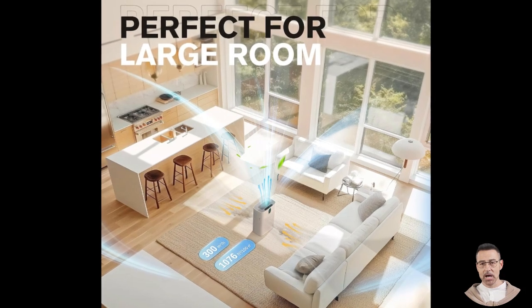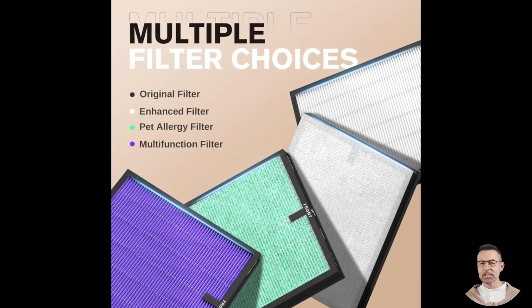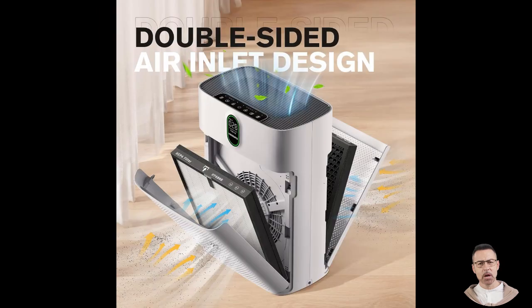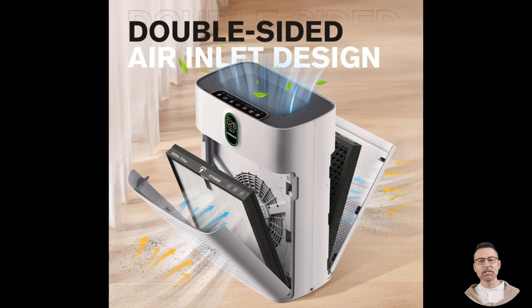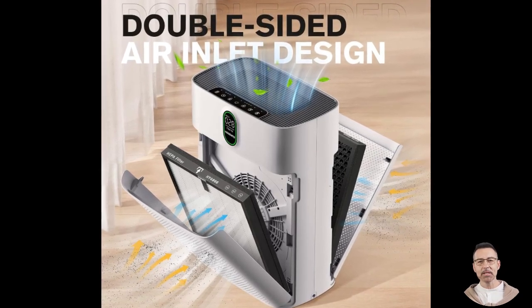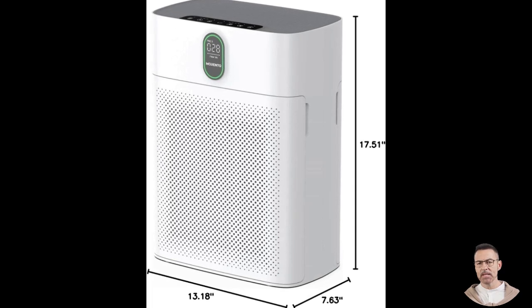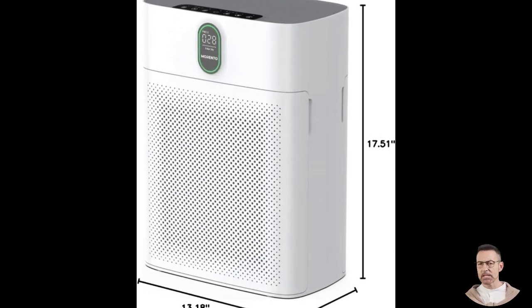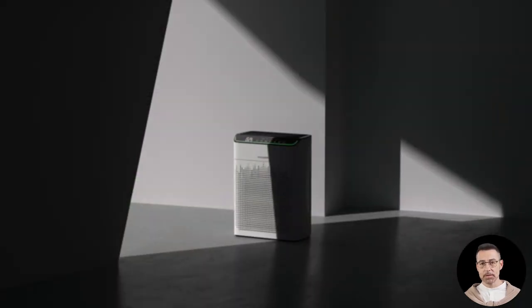The design of the Morento Hi4866 deserves special mention. Its sleek, minimalist appearance and white finish allow it to blend seamlessly into a variety of interior styles, from modern and contemporary to more traditional settings. Measuring 7.63 inches in depth, 13.18 inches in width, and 17.51 inches in height, the device is compact enough to fit comfortably in most rooms without being obtrusive. It is also lightweight, making it easy to move between rooms if needed — a thoughtful combination of form and function.